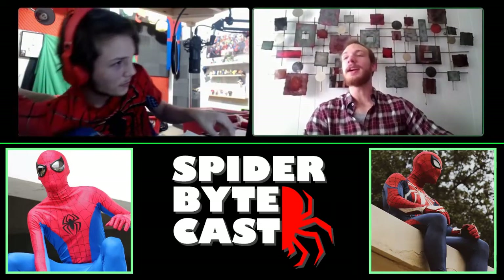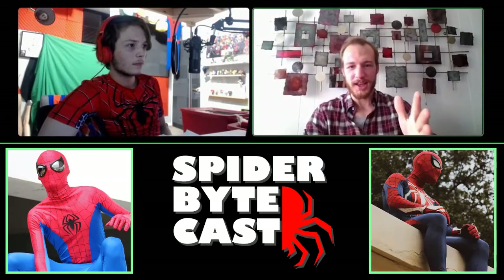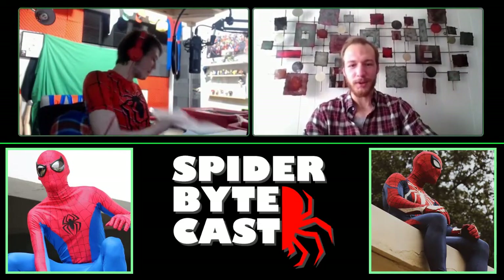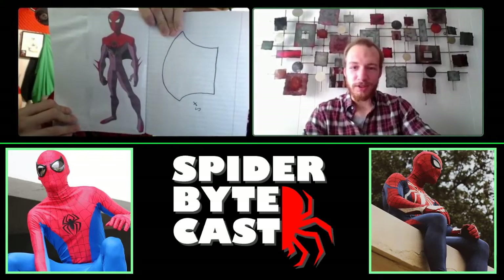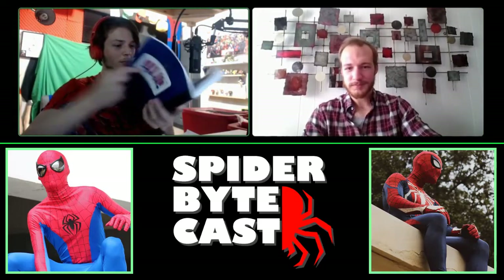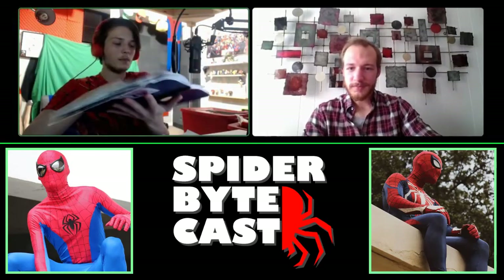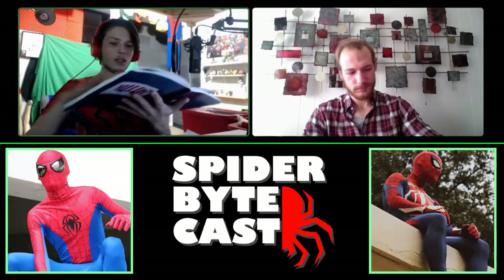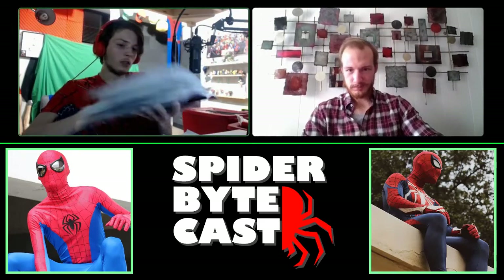ATX Spider tried to auction off the suit from the abandoned commission — he shows a printed reference sheet. He keeps all his old commission references in a big book: Strike Force references, all the designs people gave him for their costumes. It's just a big old book of everything he's made.